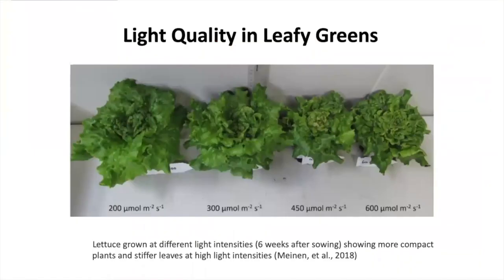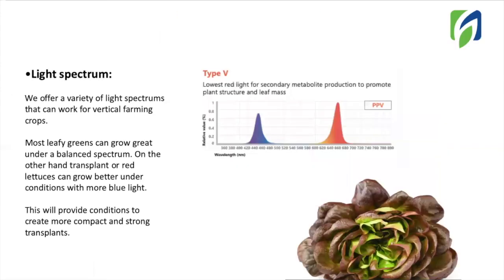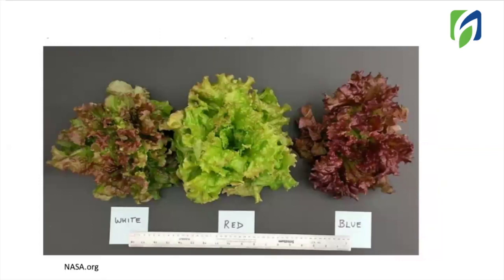Here is an example of lettuce grown at different light intensities. As you can notice, this can really make a difference on your crop quality and yield. Next, we have light spectrum. You can choose from different options available. Most leafy greens will grow great on a balanced spectrum, but if you are working with transplants — not necessarily just leafy greens — or with leafy greens that are red, we recommend selecting a light spectrum with a little bit more blue light. Here, you can notice the difference in growth of plants grown under different light quality.